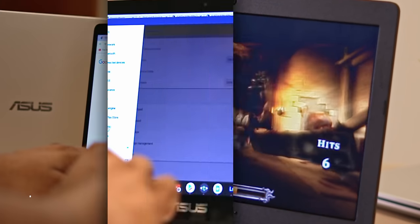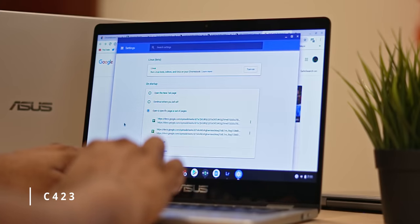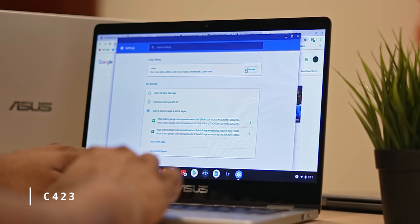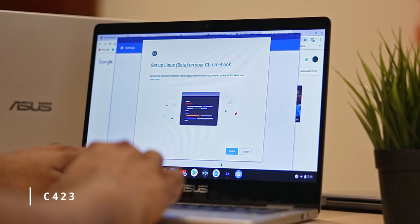Now if you're a more serious user, Chrome extensions and Google Play aren't just going to cut it. Chromebooks these days let you run pretty much any piece of Linux software, which opens up an entire new world of possibilities for what you can do with these devices.